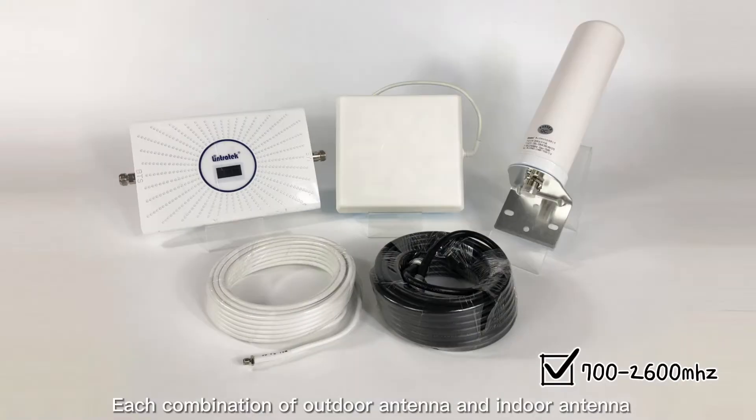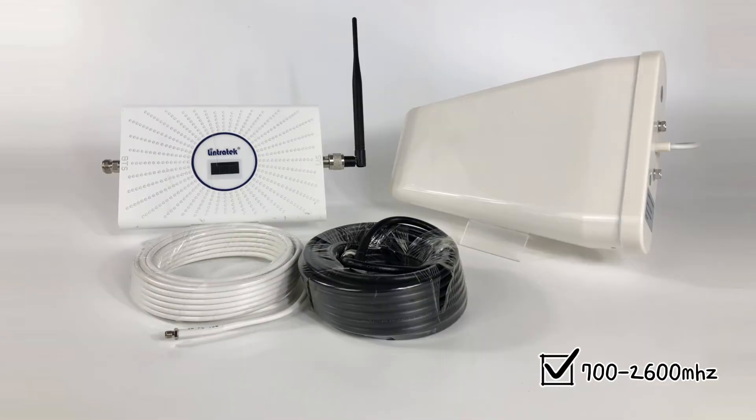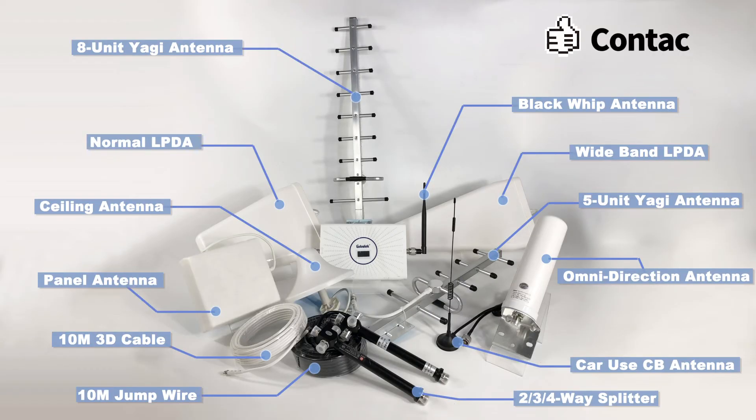Each combination of outdoor antenna and indoor antenna covers wide band frequency. Contact us for one-stop purchasing service.